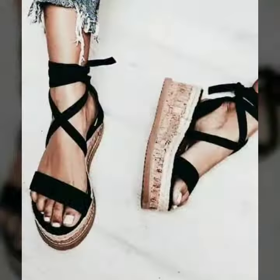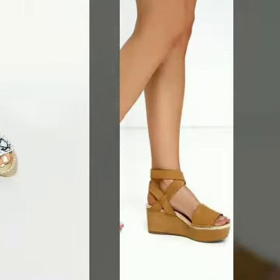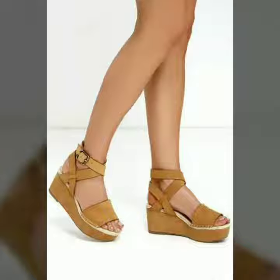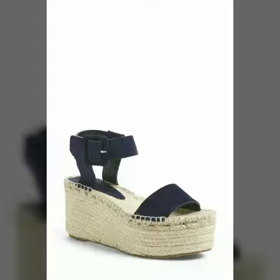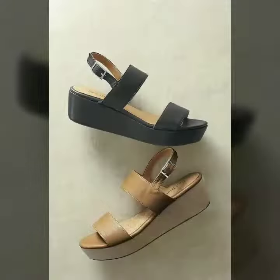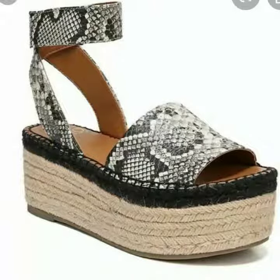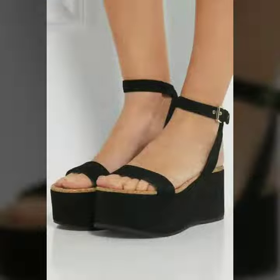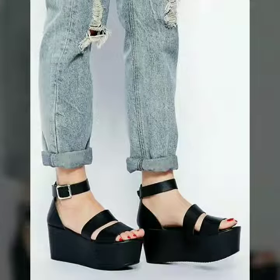Now I will tell you the websites from where you can buy these shoes online. You can buy these shoes from Amazon.com, Etsy.com, and AliExpress.com. All these websites are very famous and you can buy all the latest variety of fashion.